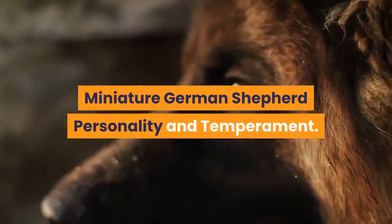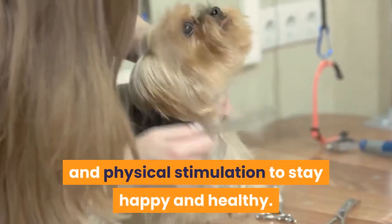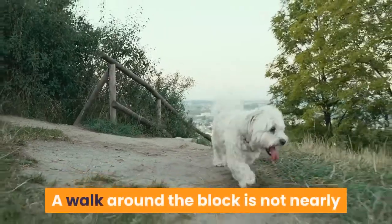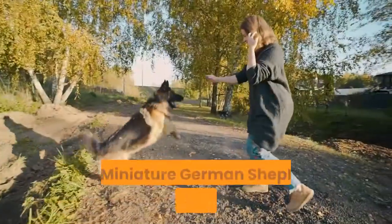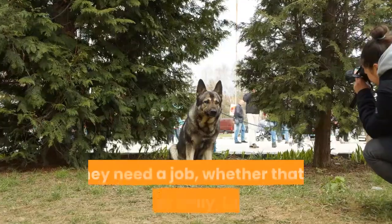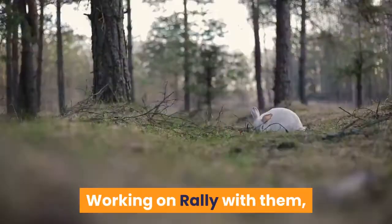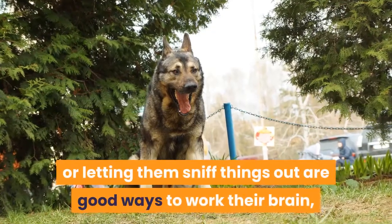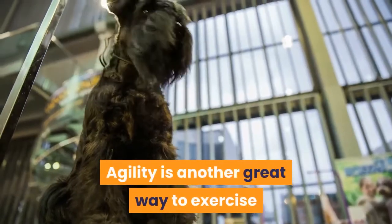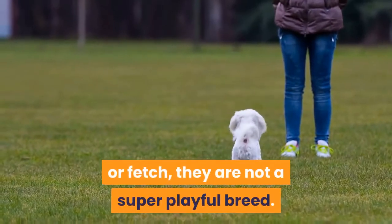Miniature German Shepherd Personality and Temperament. This is a hard-working, highly-driven breed that needs a ton of mental and physical stimulation to stay happy and healthy. These dogs need at least an hour of physical and mental stimulation per day — a walk around the block is not nearly enough. They need a job, whether that is agility or rally, herding, or guarding the house. Working on rally or letting them sniff things out are good ways to work their brain, while taking them somewhere to run is great for physical stimulation. Agility is another great way to exercise them both physically and mentally. Although they enjoy playing a quick game of tug or fetch, they are not a super playful breed.